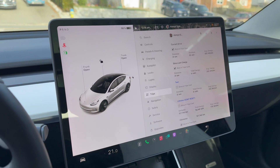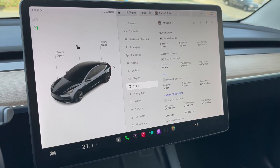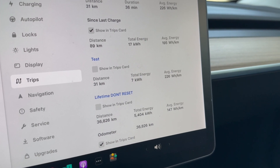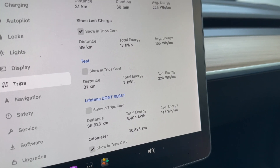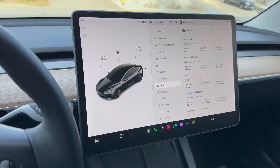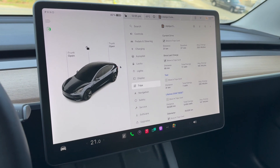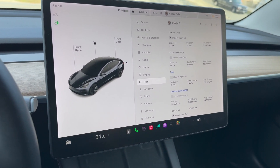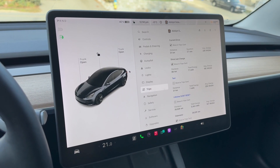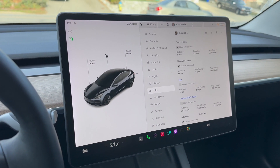Now switching to the 2022 base Model 3 rear-wheel drive with heat pump. Same distance of 31 kilometers, but surprisingly it used more energy at 7 kilowatt hours, averaging 226 watt hours per kilometer — which is surprising since the heat pump is supposed to be more efficient. This car has approximately a 60 kWh pack, giving roughly 265 kilometers of range on a full charge. A plus point: being an LFP battery, you can charge to 100 percent all the time without degradation concerns.